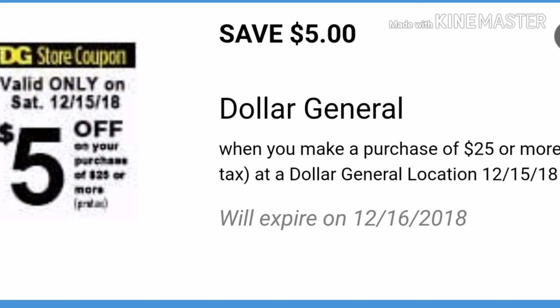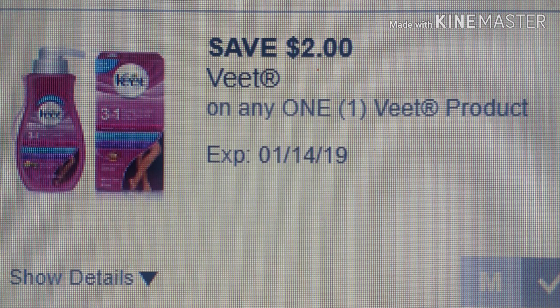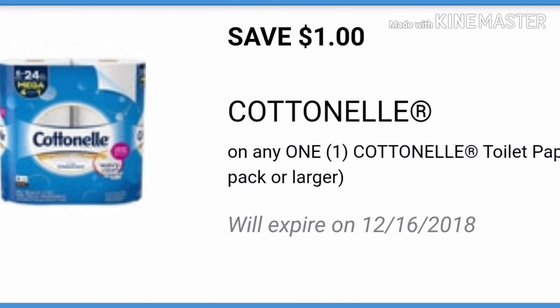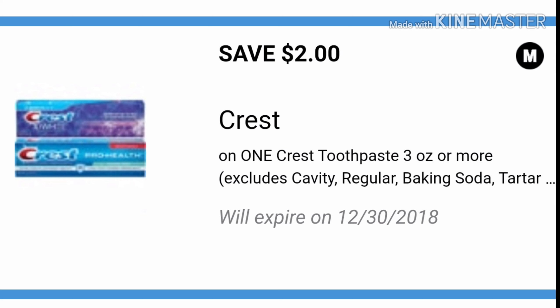You will need the $5 off $25 for Saturday 12-15. Then you want to clip the $2 off one Vite product, the save $1 on the Charmin four-count or higher, and the $1 off Cotton Now.